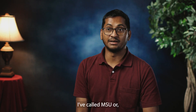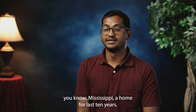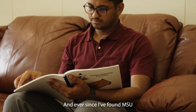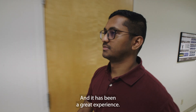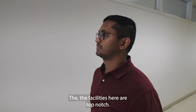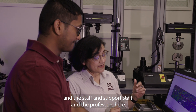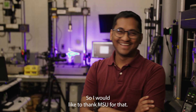I've called MSU, or Mississippi, a home for the last ten years since I came here as an undergraduate student back in 2014. Ever since, I've found MSU to be my home away from home, or my second home, and it has been a great experience. The community here is great, the facilities here are top-notch, and the staff, support staff, and professors here have been really helpful during my journey. So I'd like to thank MSU for that.